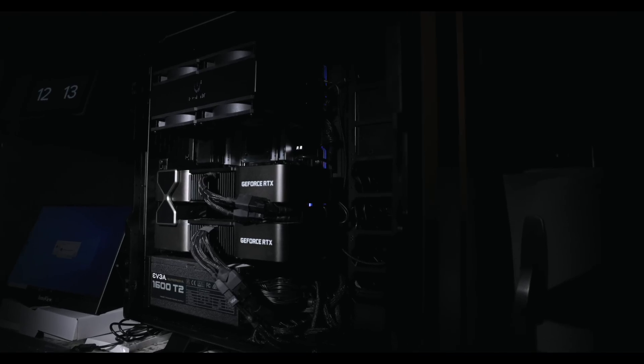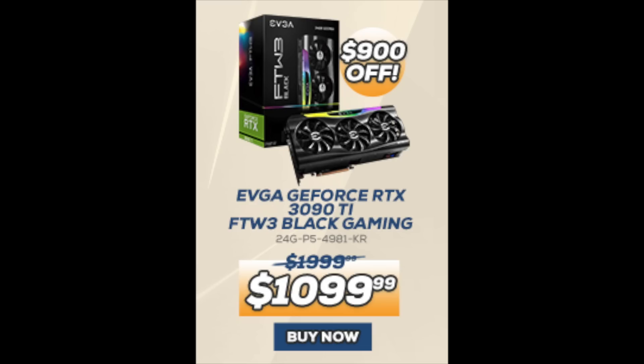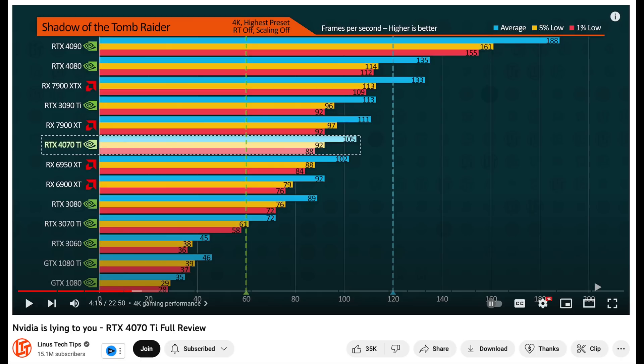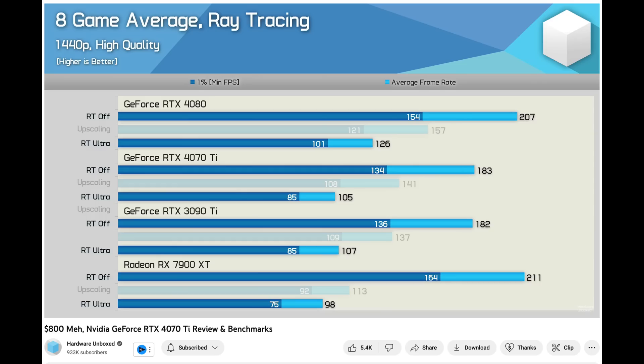NVIDIA wasn't quite done with the 3090 and RTX 3000 series — they wanted to do one last GPU. And this one was kind of a big failure: the 3090 Ti. It's going to be the fastest RTX 3000 GPU, but it also was $1,999. People really didn't want to buy it. This was the beginning of the end for GPU sales when the market started to go down in early 2022. It quickly went down to about $1,599, then eventually $1,099. Now famously the 4070 Ti kind of competes against it, and a lot of reviews say the 4070 Ti beats the 3090 Ti — that's true in some cases, but because of the VRAM limitation on the 4070 Ti and its 192-bit memory bus, the 3090 Ti is still better for 4K gaming if you really want to max it out.